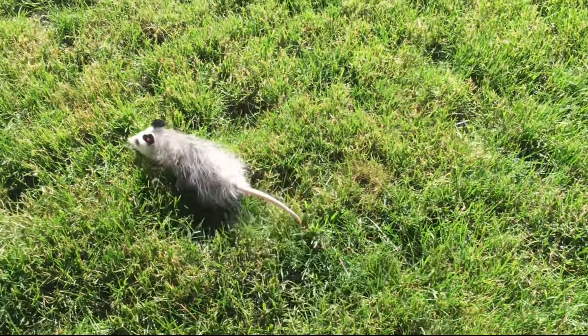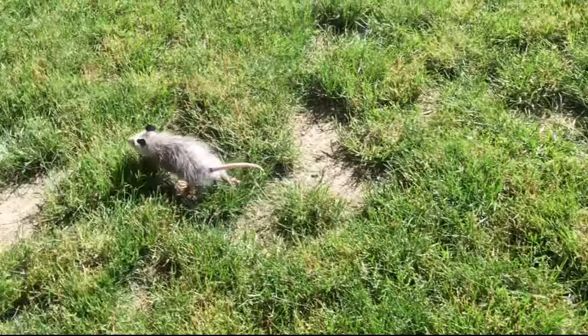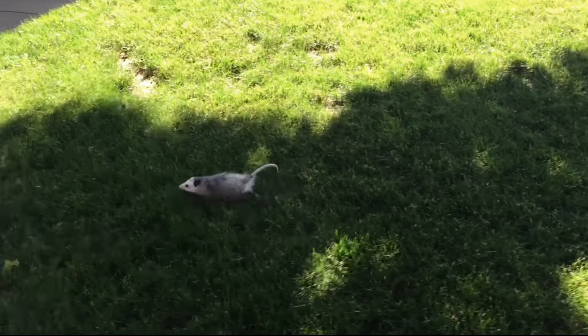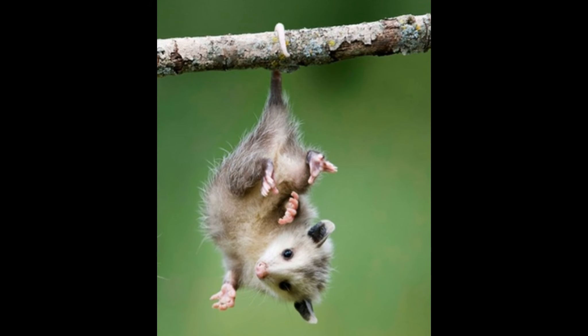Polly will eat 5,000 ticks every year that otherwise might give us Lyme disease. Possums are immune to almost every snake poison and have helped us develop an anti-venom. They're actually super clean like cats and almost never get rabies. And yes, they do hang by their tails.